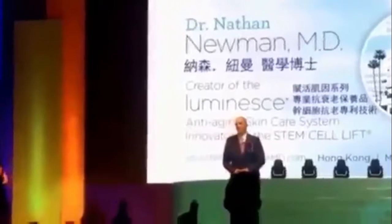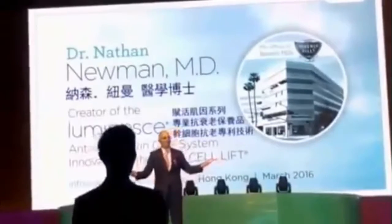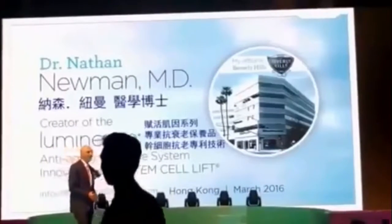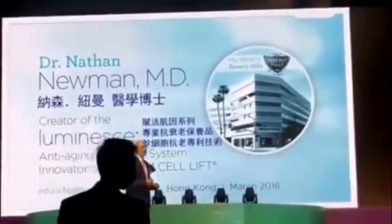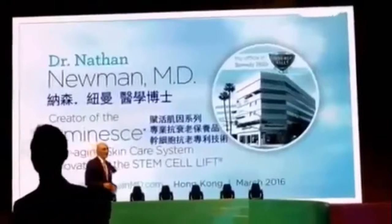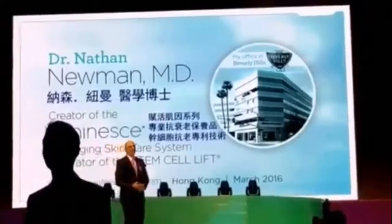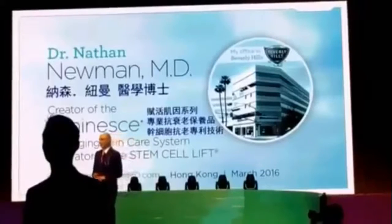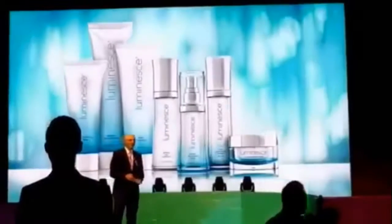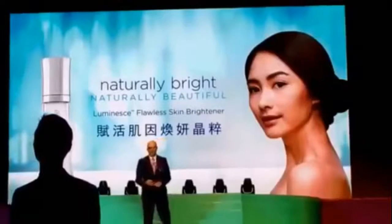Thank you very much. I'm honored to be here in Hong Kong again and humbled to have such a huge turnout for our university here today. I'm very excited because we're introducing a product that I've been working very hard on. It's a very unique product, and I hope that like the other products you've embraced, you will embrace this and bring to the world the power of this technology that we've brought to Jeunesse. Today we're going to talk about part of our new skincare line, the Ness skincare line — specifically the Flawless Skin Brightener.